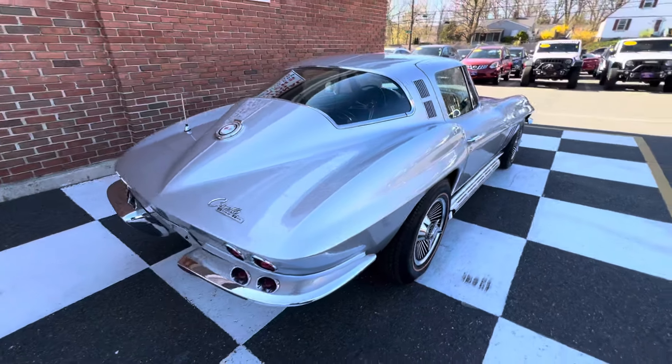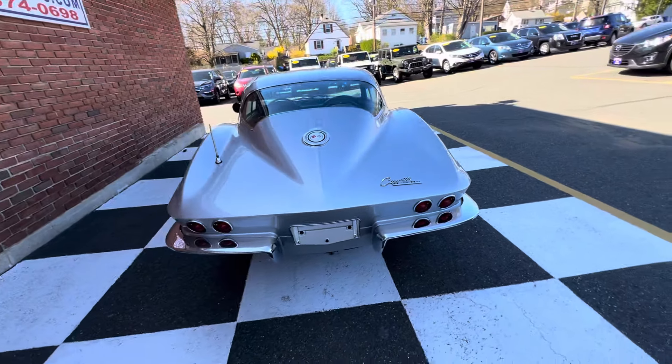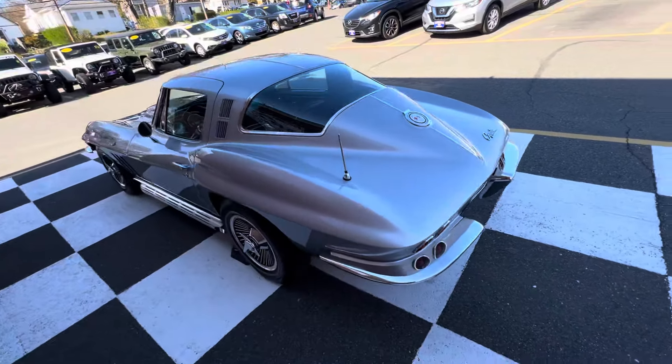Anybody looking for a 1965 Corvette, shoot me a DM.